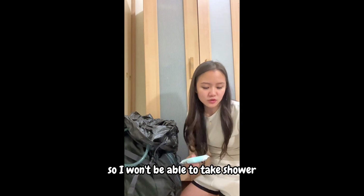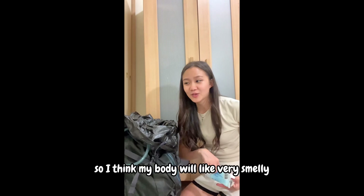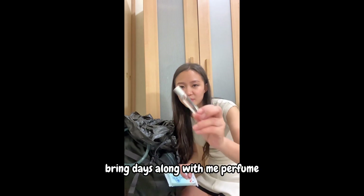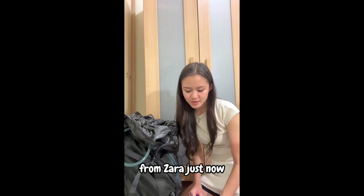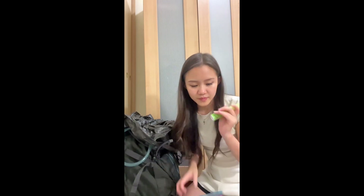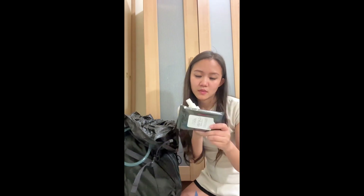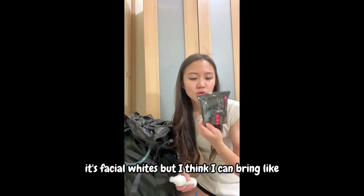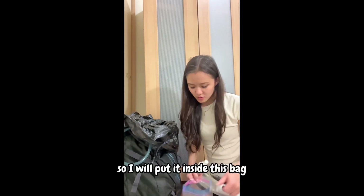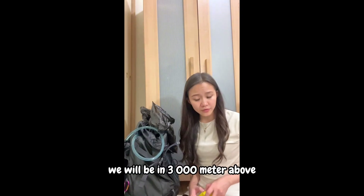Since I won't be able to shower in the mountain, I'm bringing wet tissue. My body will get smelly, so I'll also bring perfume — I just got it from Zara. I'll also bring mosquito spray to prevent mosquito bites, alcohol, and gatsby facial wipes so your skin won't feel greasy. We'll be at 3,000 meters above sea level.